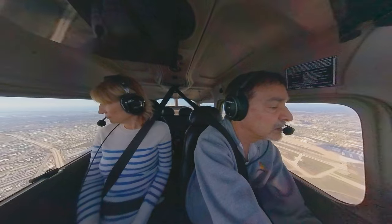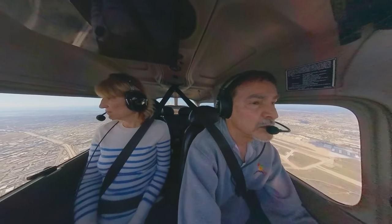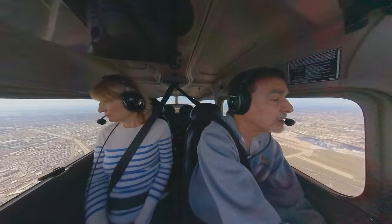Hello friends and aviators. Today's video is an approach and landing at Gillespie Field in San Diego, KSEE.